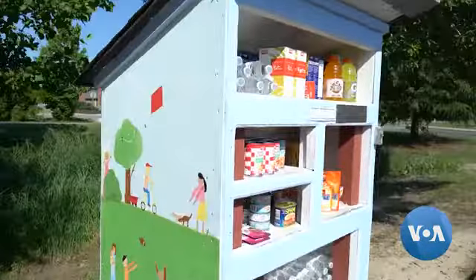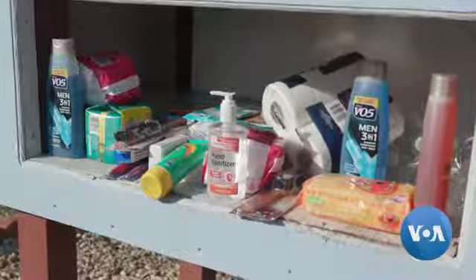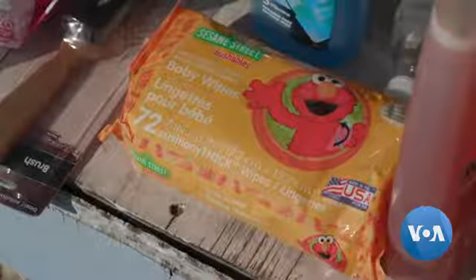The brightly colored pantry contains food and essentials like medication and personal care items. Anyone can put anything in the pantry. The only exceptions are objects that might be dangerous.